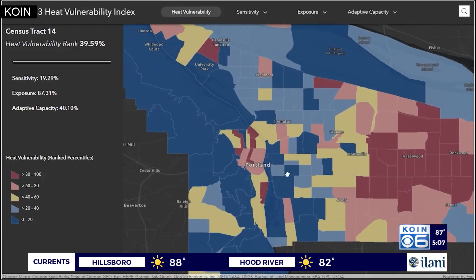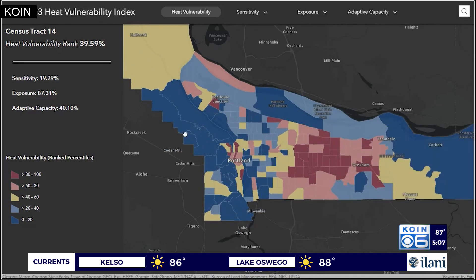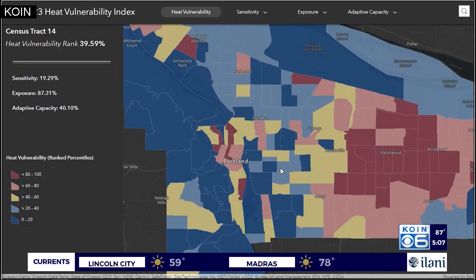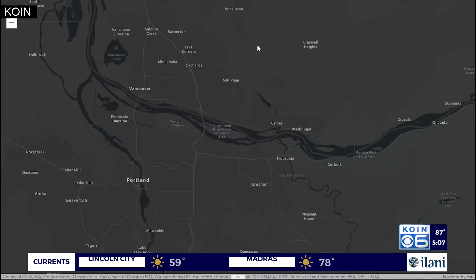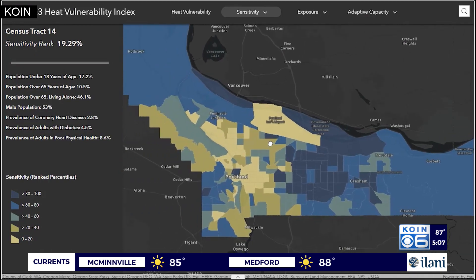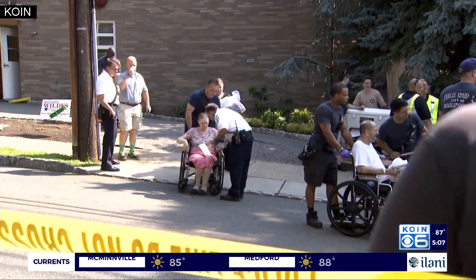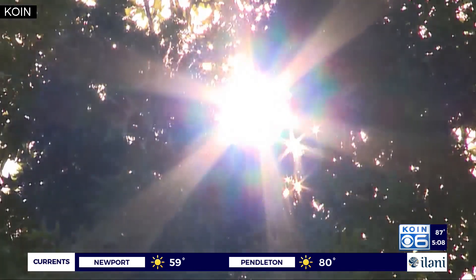The interactive map looks at overall heat vulnerability in communities across the county and what heat issues some may face over others — dark red meaning it has the highest vulnerability, dark blue the lowest. It also pinpoints why a certain area might be more impacted by the rising temperatures, like age or underlying health conditions.